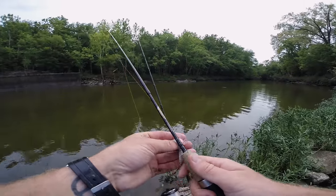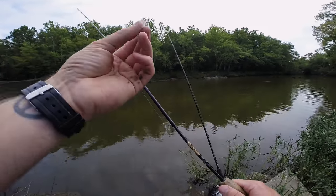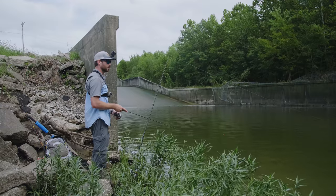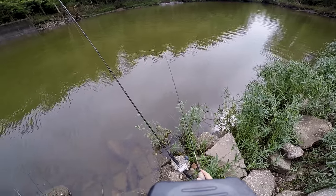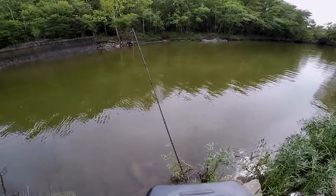I've got two setups in the water right now. I'm going to toss around this little ultralight helgramite crankbait to see if there are any fish that want to go for this. Holy cow, I'm seeing some big gar in here. Did you guys see that? It was chasing it.